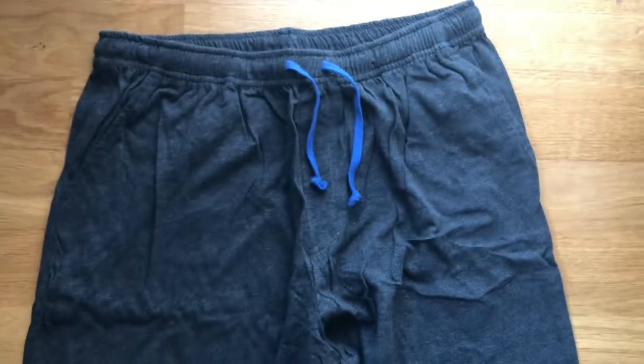I'll lay these down on the floor for you guys to take a look. First thing — these things are huge. The pants themselves are huge. Here we have the bottoms — you can tighten or loosen them if you wish. Of course, this is the whole pair of pants; nothing too special. It says United on them.